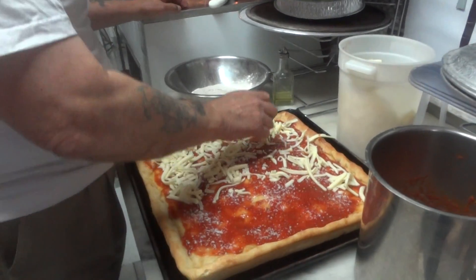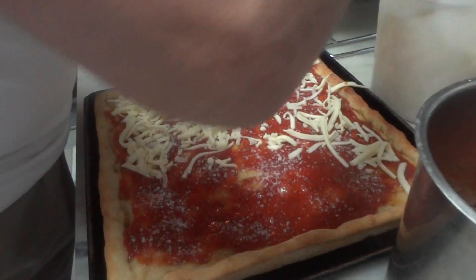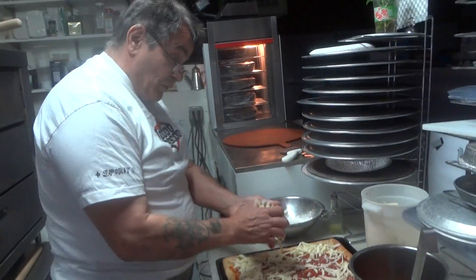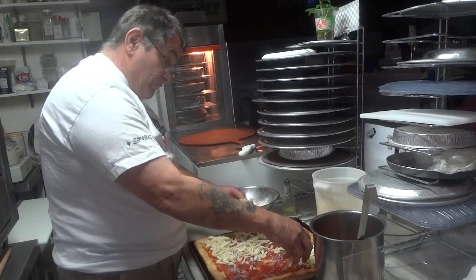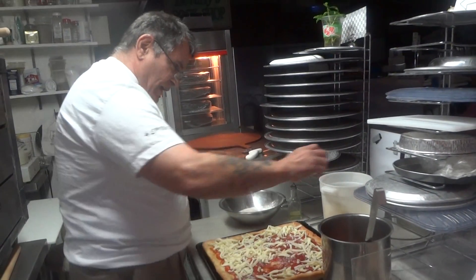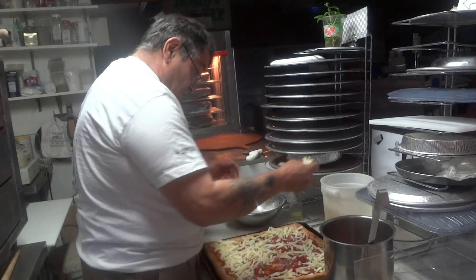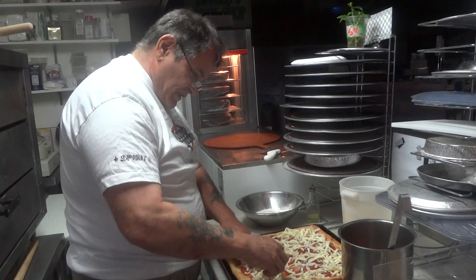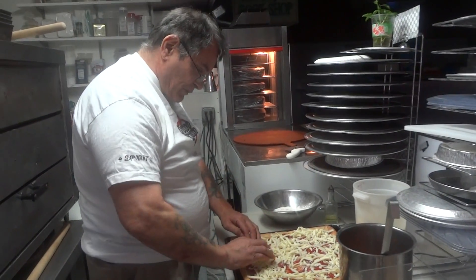We'll be eating some of this later — it'll be really good. Going back to the 70s, one of the busier places I worked was on Post Avenue in Westbury, Long Island. Alfredo Frank's Pizzeria — Alfredo's. I believe it's the same family; they started in '62 with that location. My first time working there, it was six pie ovens. Busy place.